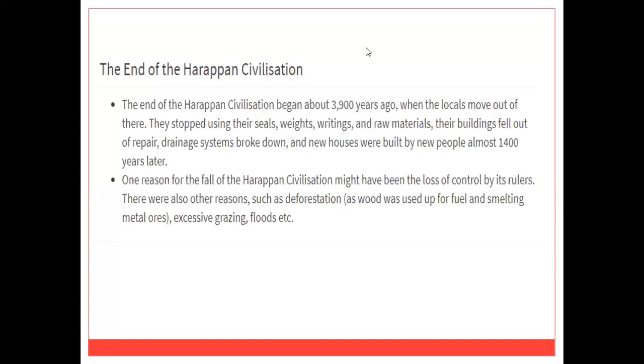Around 1800 BCE, the Harappan civilization suddenly began to decline, and by 1500 BCE most of the cities were abandoned. Various theories have been given for the decline of the civilization. Some historians feel that natural calamities like earthquakes or epidemics might have destroyed the cities. Some believe that periodic floods in the region must have caused its end and people might have moved to safer areas. Another theory is that increasing deforestation and a change in the course of the river Indus, making the land infertile, must have led to its gradual decline.